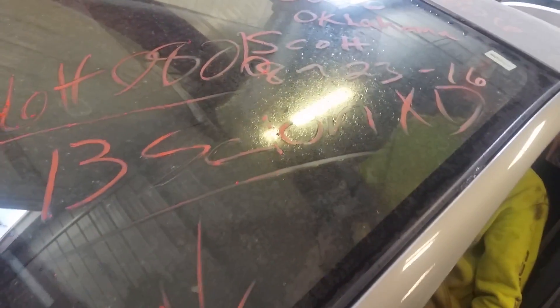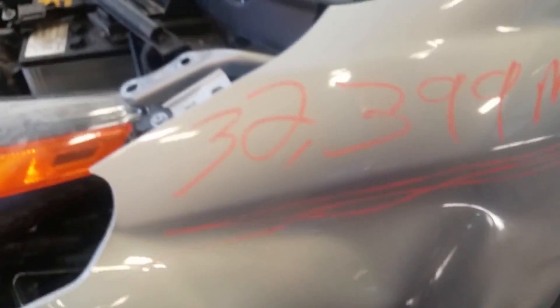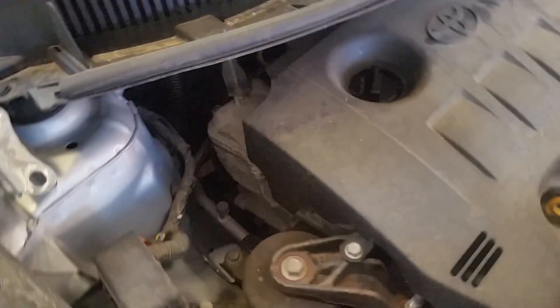16H0806, it's a 2013 Scion XD, 32,399 miles. She's smoked on the right side.